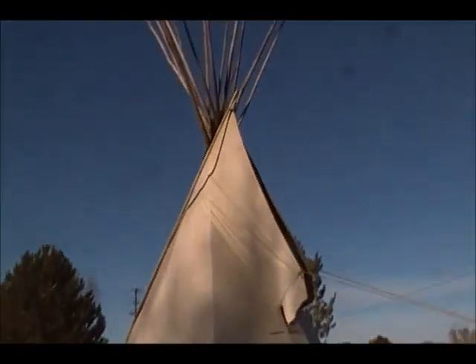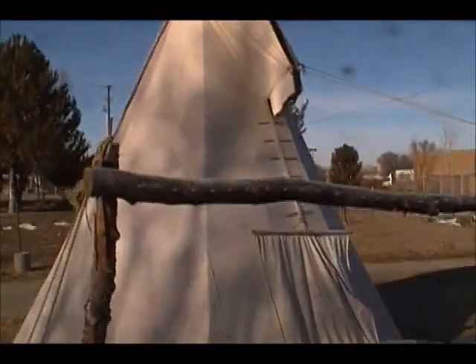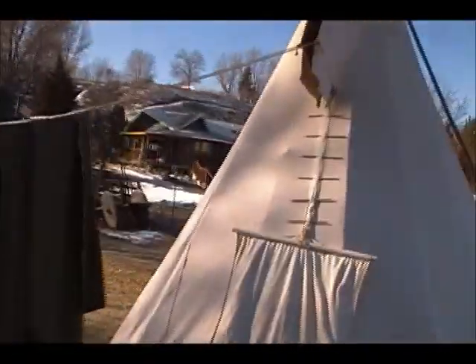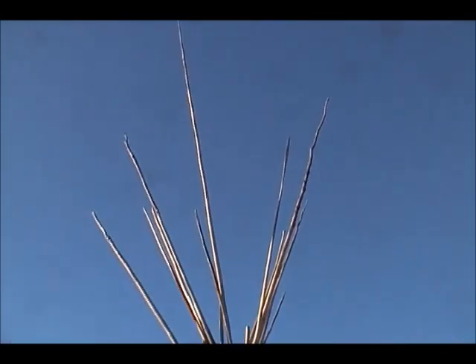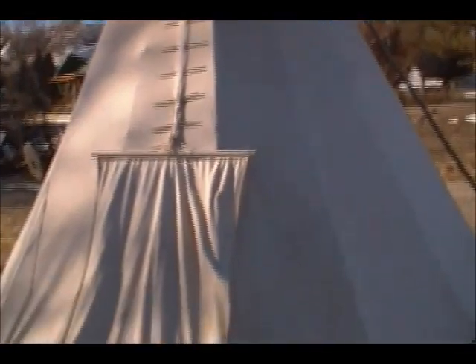There's our teepee — it's a 16-footer. We got it from a man we know named Bear Claw; he was changing how he was going to do things and we ended up with this teepee. It's kind of nice to know where stuff comes from. There are holiday decorations on my medicine pole, and a piece of wool drying out. Bear Claw left the poles raw and ragged and I kind of like that — they're not all the same length and they still show some bark up top, but they're all smooth down low.